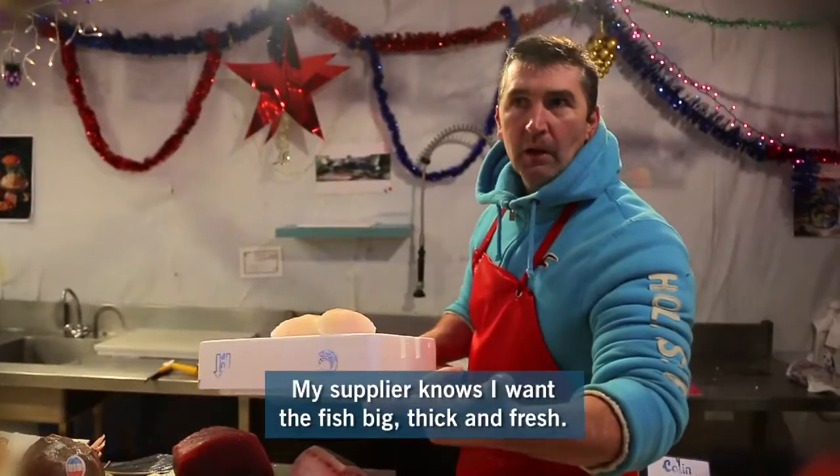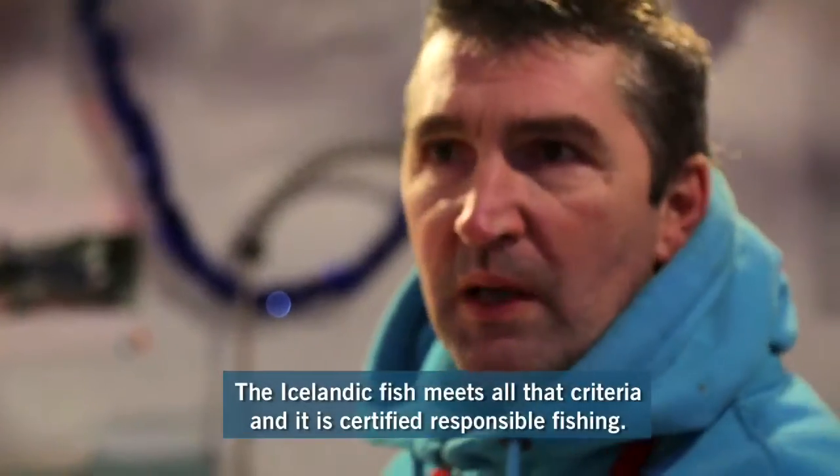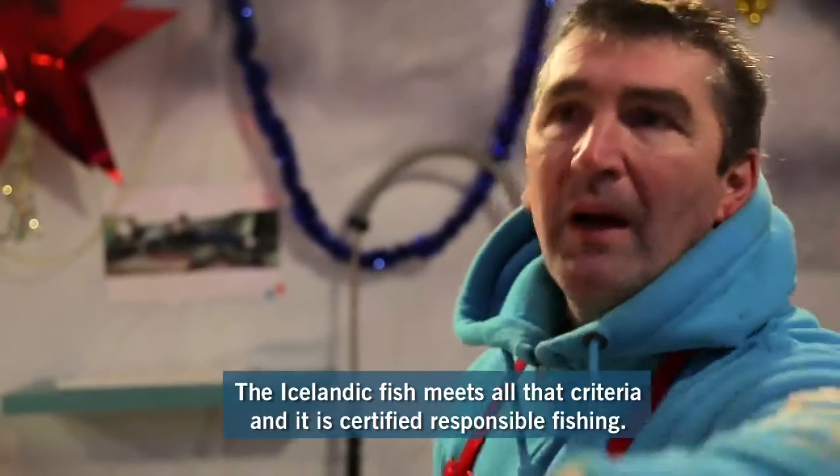He knows that I want big, thick, very fresh. Because I know particularly the Icelandic, I know that he is. So I have all these criteria, and in fact I'm responsible, of course, and all these criteria are united.